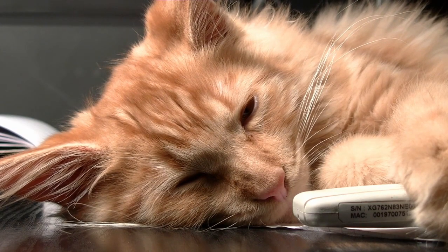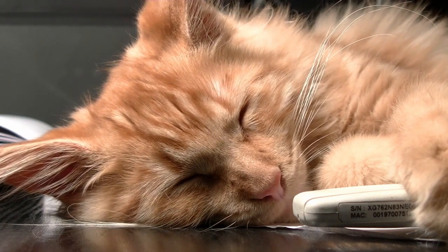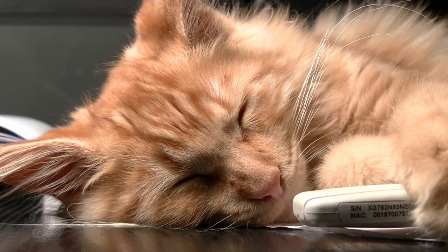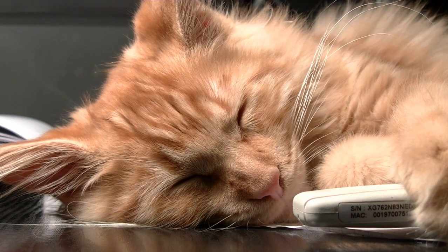Brachycephaly: some cat breeds, such as Persians and British Shorthairs, have a genetic mutation that causes their skull to be shorter and rounder than the average cat. This gives them a distinct facial appearance with a flattened face and a pushed-in nose.